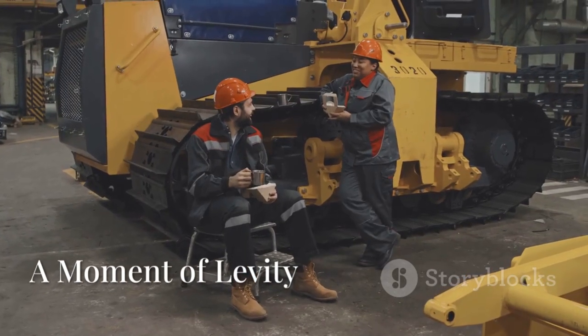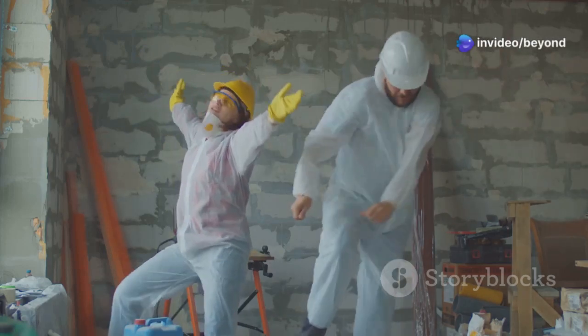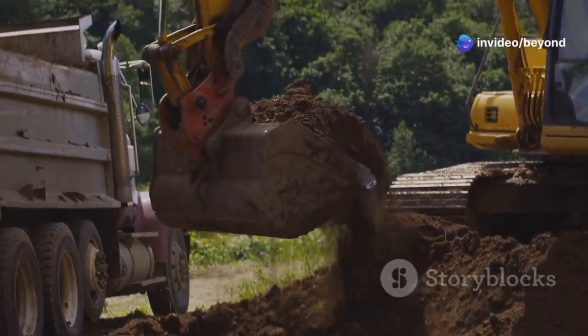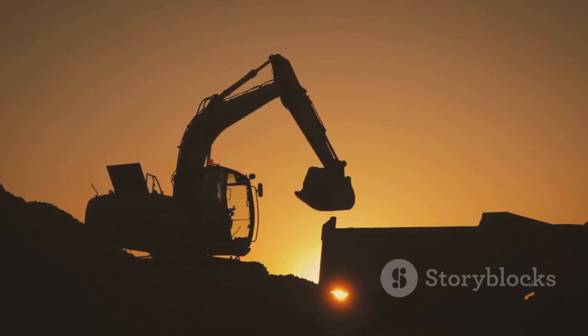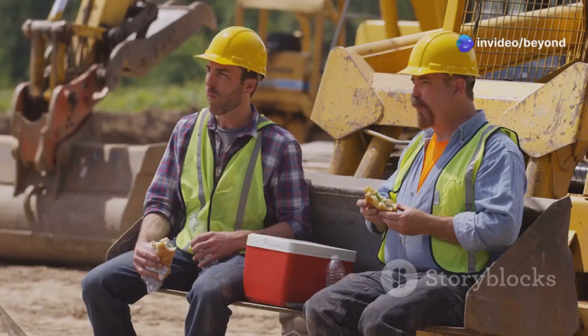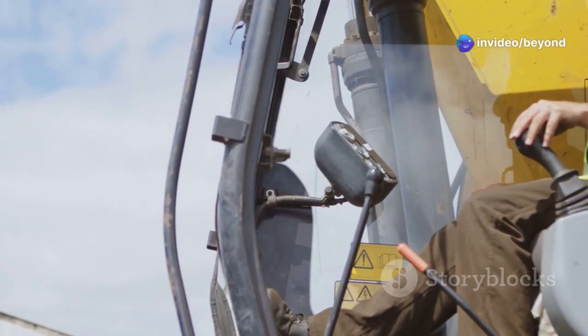Let's take a break from the heavy lifting for a moment and enjoy a little light-hearted fun. You might not think of construction sites as places for dance-offs, but this little digger is about to change your mind. With its precise movements and surprising agility, it's like watching a ballerina in a steel tutu. It's a reminder that even in the world of heavy machinery, there's always room for a little playfulness. This is what happens when skilled operators get bored.